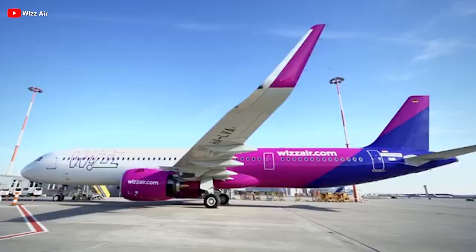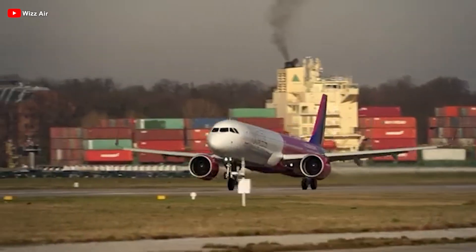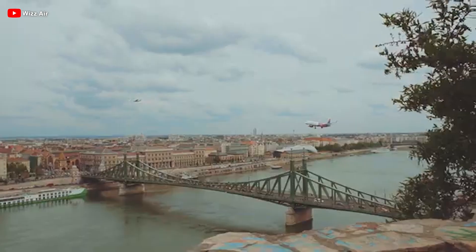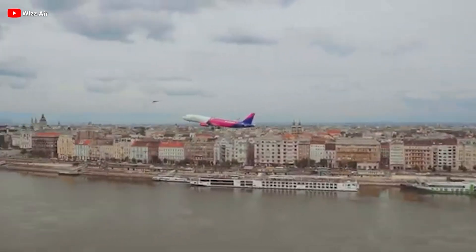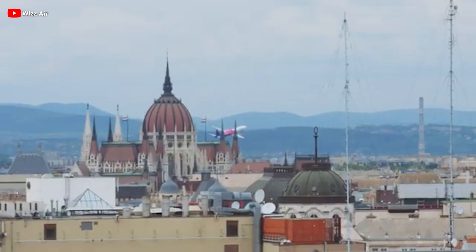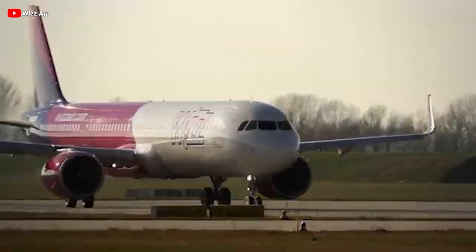European low-cost carrier Wizz Air has unveiled a promising roadmap to resume its growth trajectory by 2026, following a landmark two-year support and compensation agreement with engine manufacturer Pratt & Whitney in response to recent aircraft groundings. The airline anticipates keeping approximately 40 Airbus A320neo aircraft grounded through 2025–2026 for essential engine inspections. Under the newly inked commercial support agreement, effective until the end of 2026, Wizz Air will receive comprehensive operational assistance and compensation to offset the direct costs incurred during the downtime.